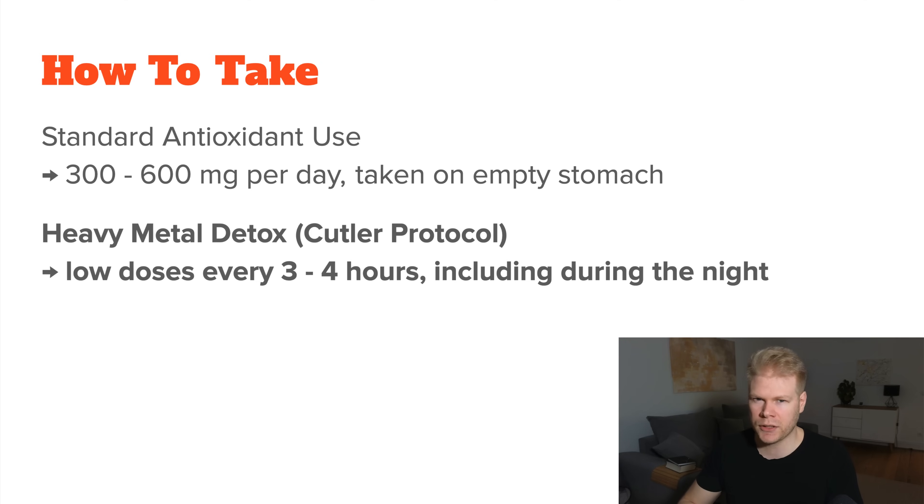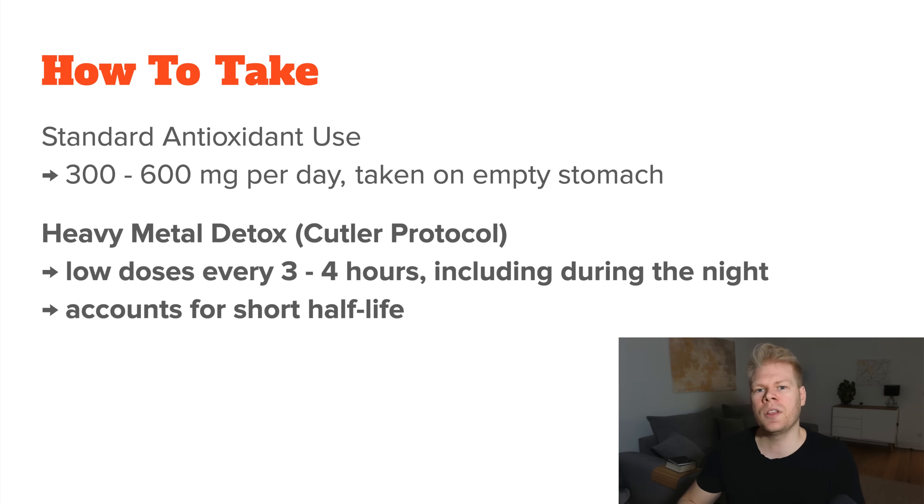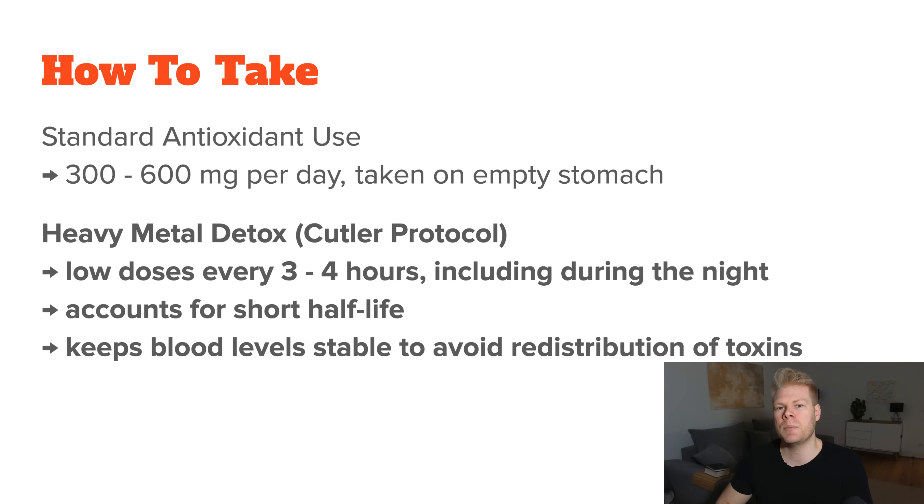The second approach is very specific to heavy metal detox, especially mercury, and it is based on the Cutler Protocol. It's all about using small, regular doses of alpha-lipoic acid every few hours, typically every three to four hours. If you are very strict about it, you would even follow this schedule during the night, which obviously compromises sleep quality a lot. The reason for this type of schedule is that alpha-lipoic acid has a very short half-life, meaning it doesn't stay active in the body for very long. If you take it once and let it wear off, it can drop metals in places where you really don't want them, like your brain or kidneys. But if you keep the level steady by dosing every few hours, the supplement keeps holding on to the metals until they are fully excreted.